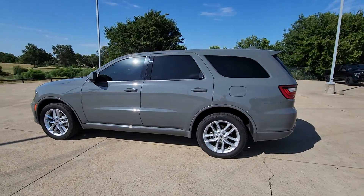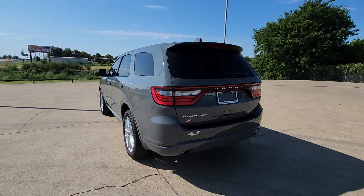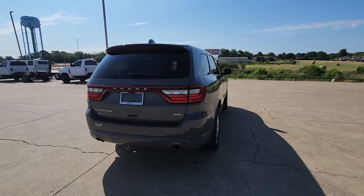You just found the 2022 Dodge Durango. This vehicle is an outstanding buy with fewer than 30,000 miles on the odometer.